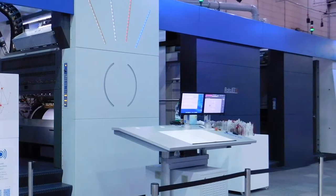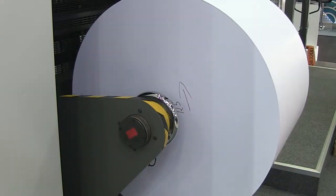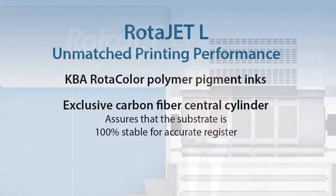The machine is 1200 dpi. It runs at 300 meters per minute. It has an industrial size unwinder which comes from our 200 year history on web presses that we've implemented into the Rotorjet L.